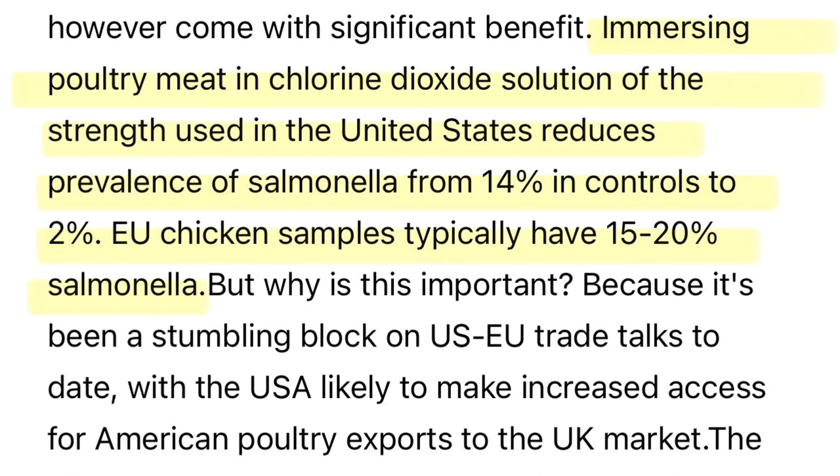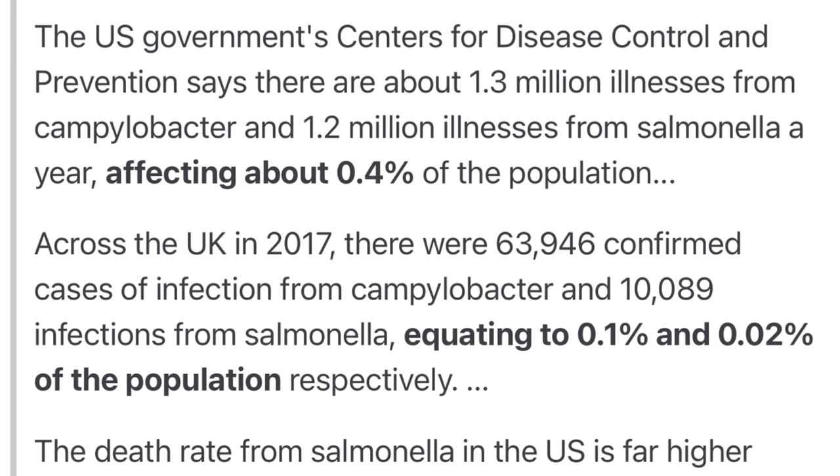This is a very significant risk. While a chlorine rinse can reduce the prevalence of pathogens like Salmonella — from roughly 14% in controls down to 2% in US testing — chickens tested in the European Union typically show 15 to 20% Salmonella. Yet the rates of consumer infection with pathogens found on chicken are significantly higher in the United States than in Europe.